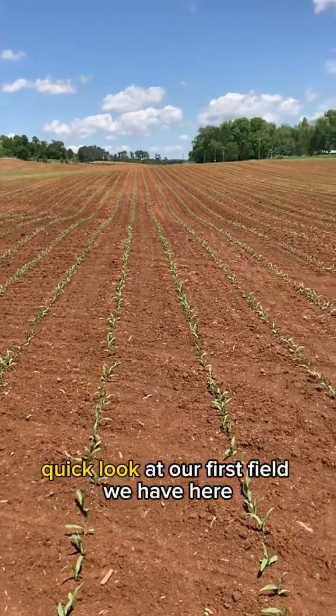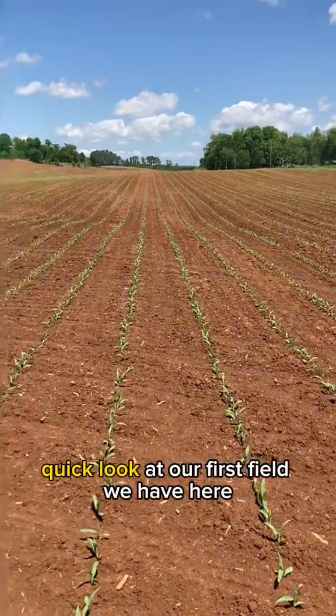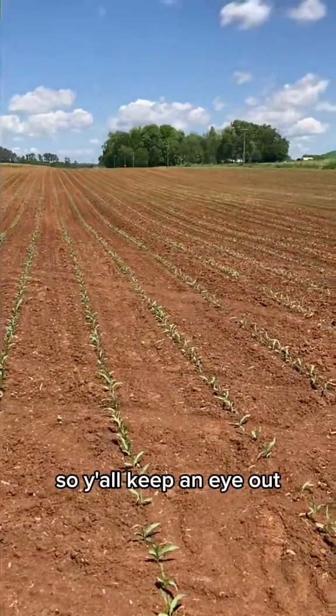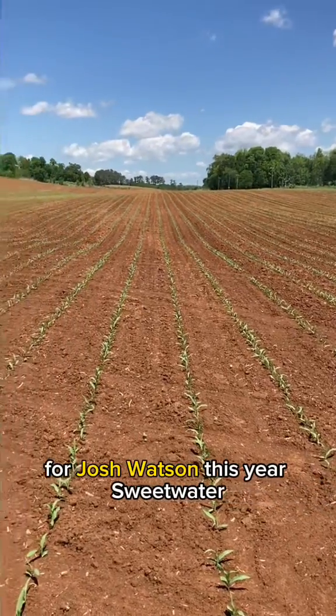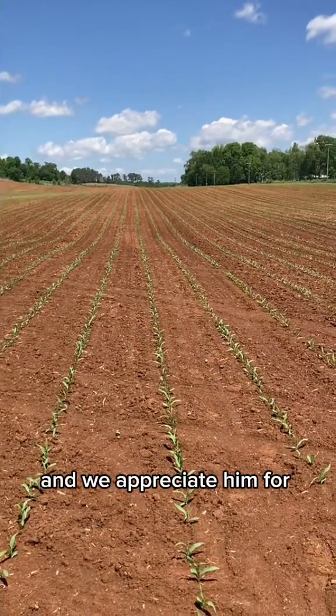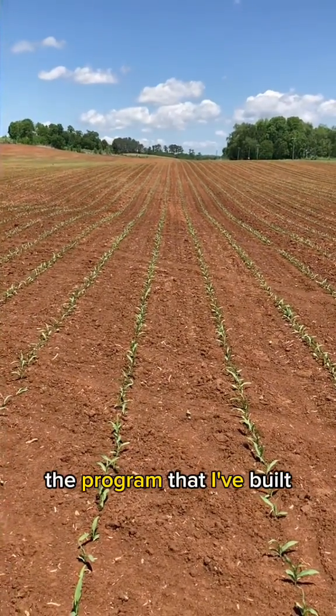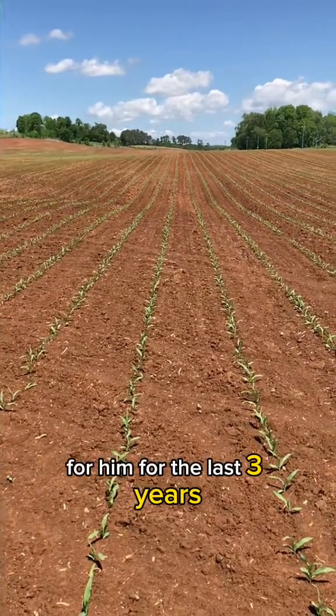We just wanted to give a quick look at our first field here. We're going to go look at the others and give you an idea. So y'all keep an eye out for Josh Watson this year of Sweetwater, Tennessee. We appreciate him for using AgExplorer products, and I sure appreciate him for using the program that I've built for him for the last three years.